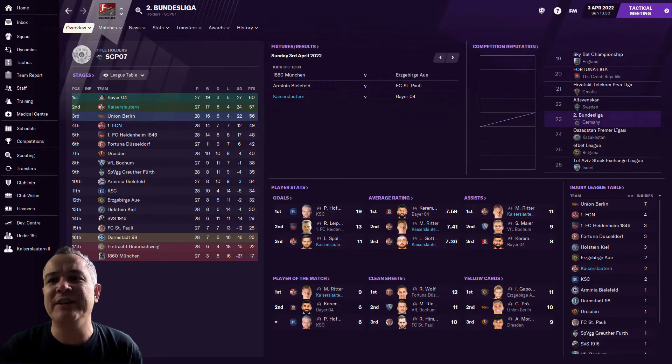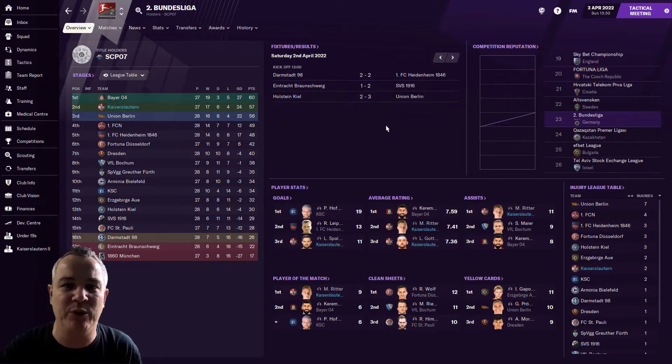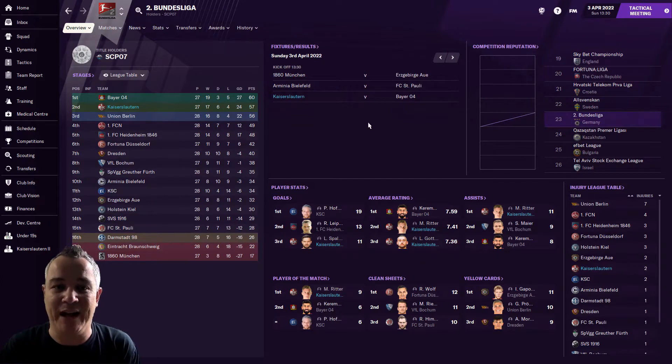You would have seen the league table in the intro — here it is again. We are three points behind today's opponents, Bayer Leverkusen. Union Berlin have already won this weekend — they won 3-2 at Holstein Kiel. Heidenheim drew at Darmstadt, and Nürnberg beat Dresden. It's got very, very tight now in that top three. If we lose today we are very, very vulnerable — I am getting extremely anxious. We need to win today.